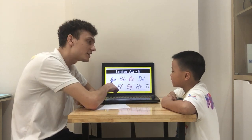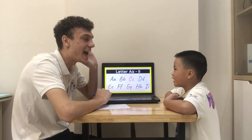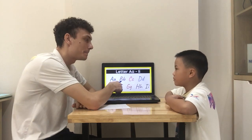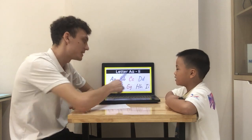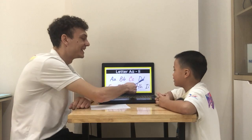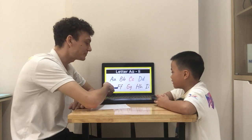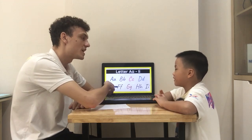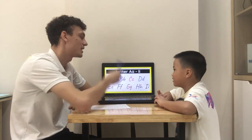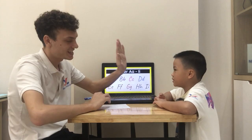Let's go on with letters. Letter A. Very good. What's the sound? A. B. C. D. E. F. Z. R. A. H. E. Yay!